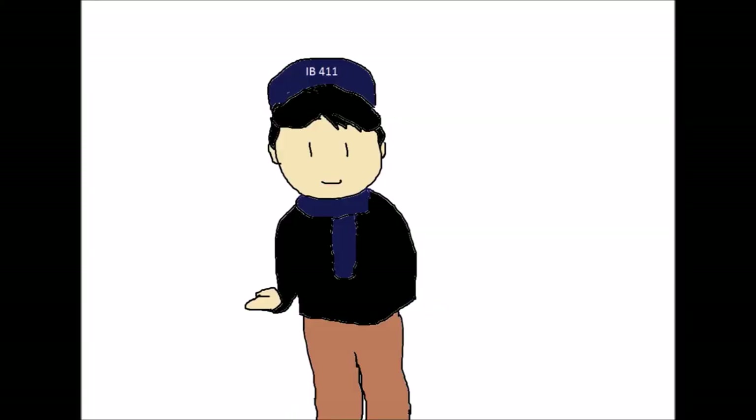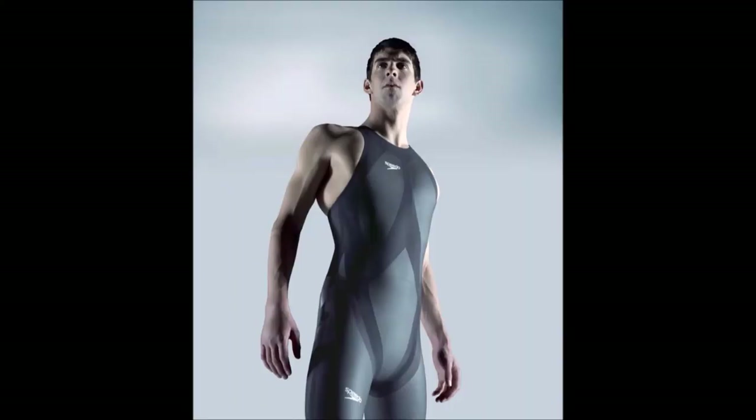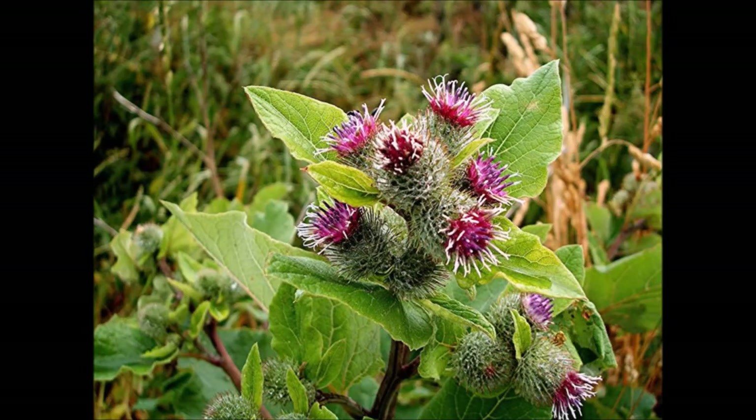For other examples of this simple process, look up lotus on paint, shark skin-inspired speedos, or Velcro, which was inspired by burdock burrs.